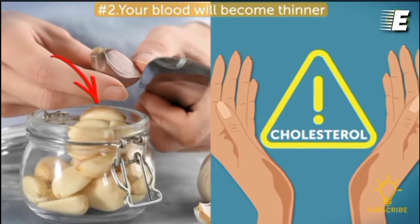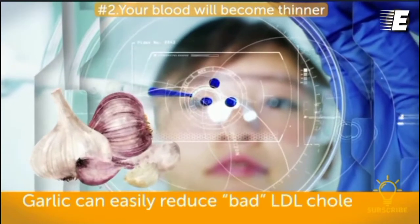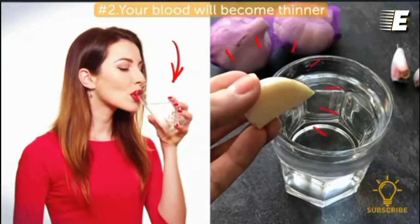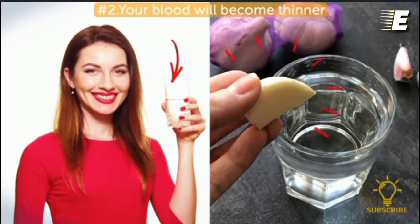Your cholesterol levels are in good hands too. A study from the University of Oxford found that garlic can easily reduce bad LDL cholesterol by 10 to 15 percent. Impressive, right? So whenever you feel like your condition is getting worse, just pour yourself a glass of garlic water — it'll take care of it.